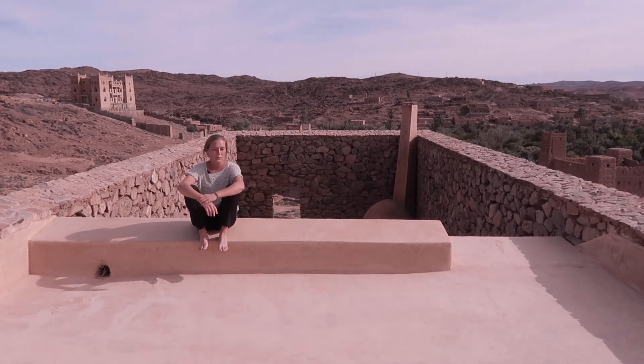The earth we used also came from around the village. For the finishing we used the earth that you could find on the other side of the river, in the small town of Imlul.